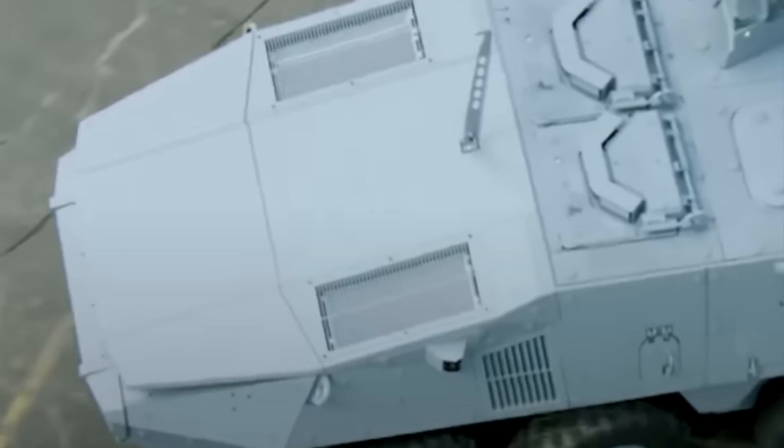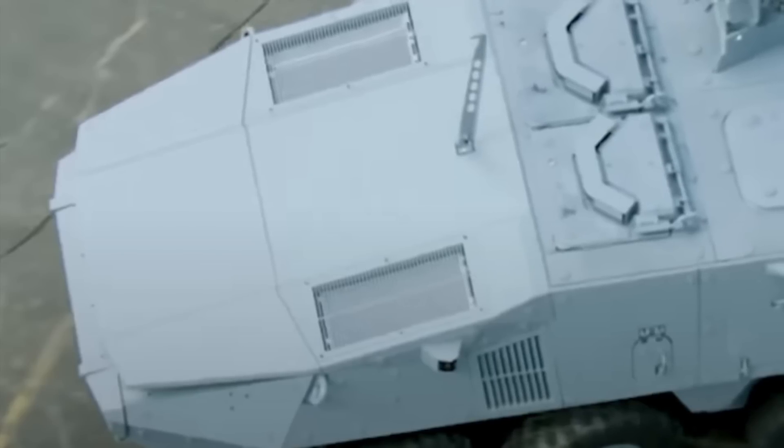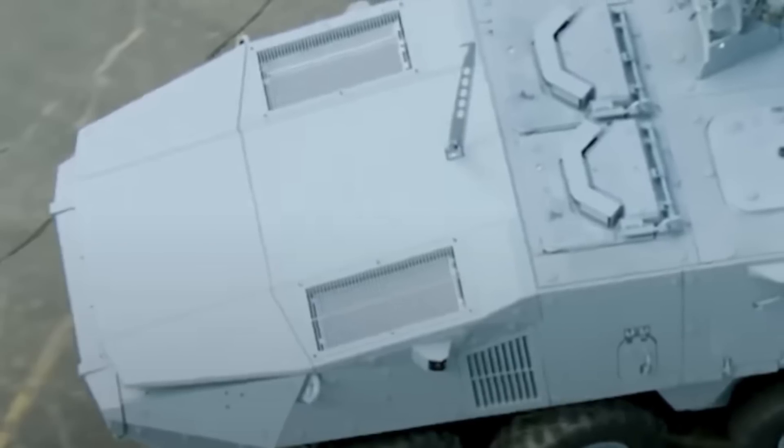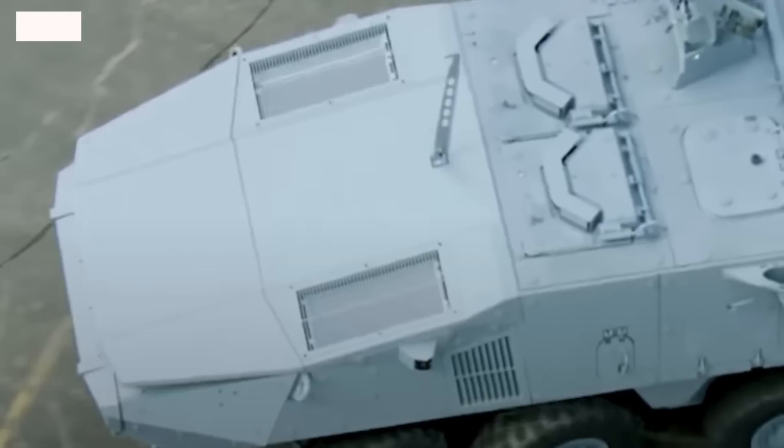It is important for Stryker X to be easily upgradeable with new technology so as to incorporate new innovations. To achieve this, a modular open systems approach has been taken that adds new technology as it arrives.